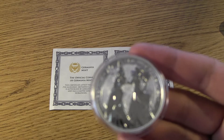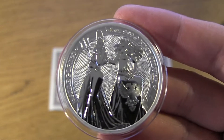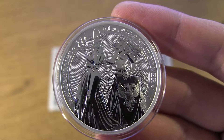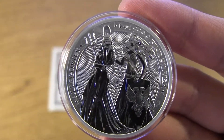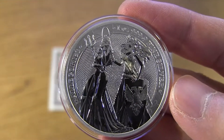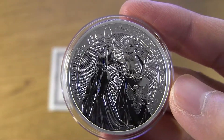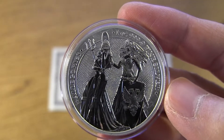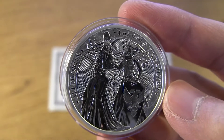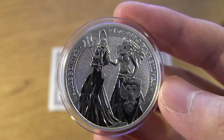I'll show you without the plastic there. Let's take a close look, and you tell me how this looks. When I first got these and I opened the package, I was like, wow, these are a lot better than a lot of the bullion coins that we've seen in the past. It's just the way they are struck, the details of everything — it looks really nice.